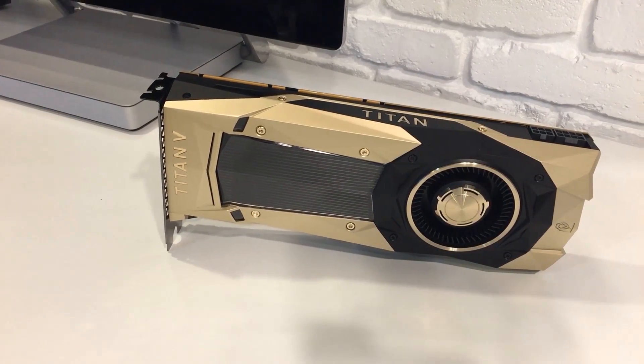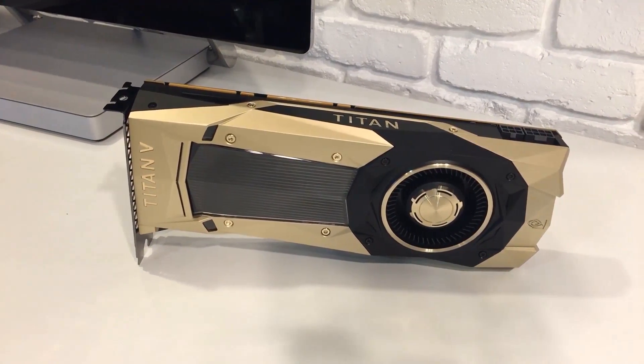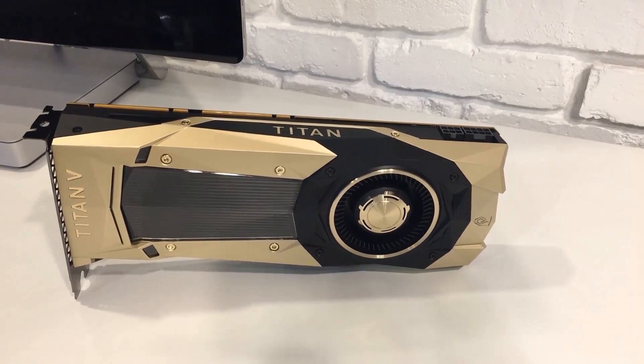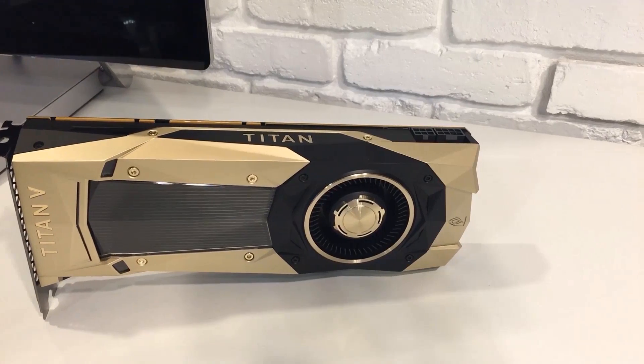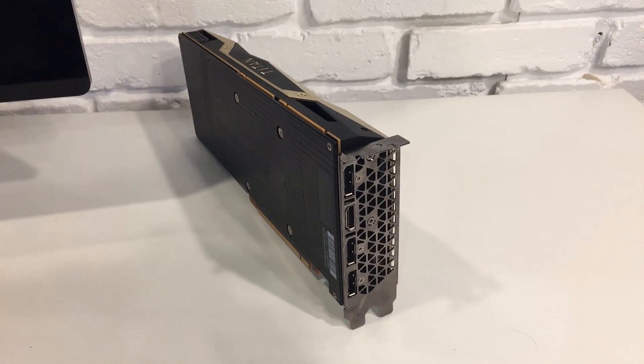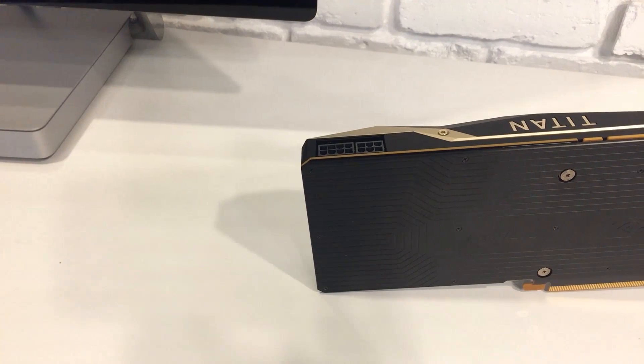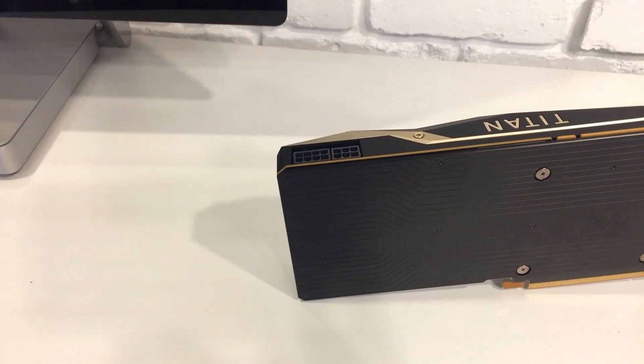I'm going to say $3,000 many times here. Let's take a slow look at the card. It is actually a little bit of a silver-goldish color — kind of hard to describe. You can see it's on a white desk with a white background, and that is a true color representation of what the card looks like. Very much a blower design — no big surprise. That's how all these Titan cards look.